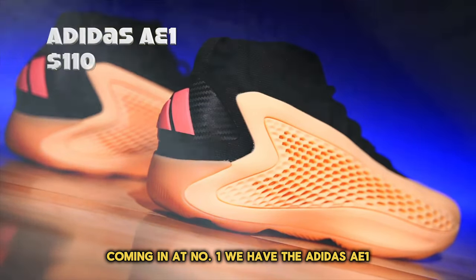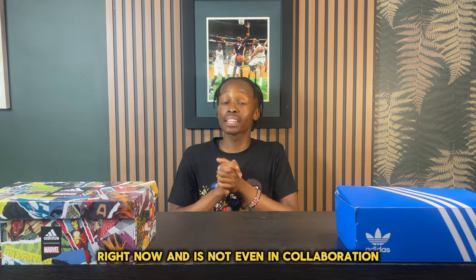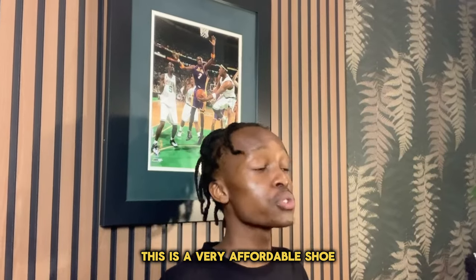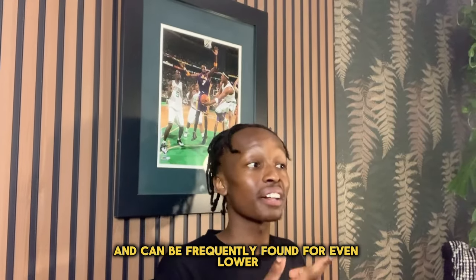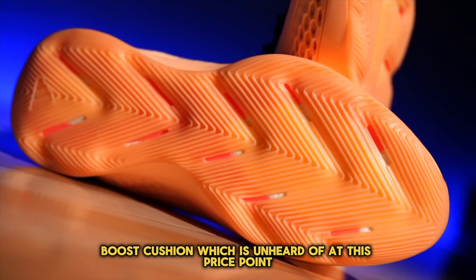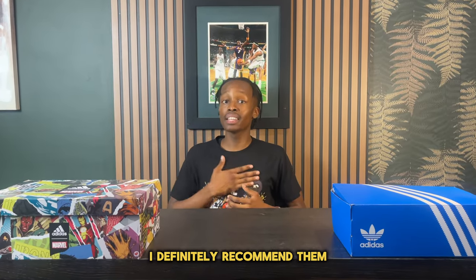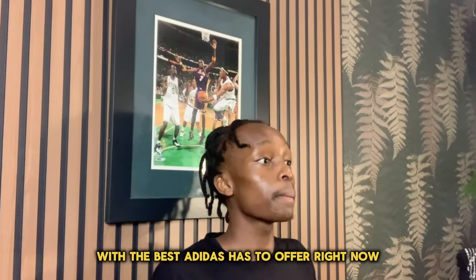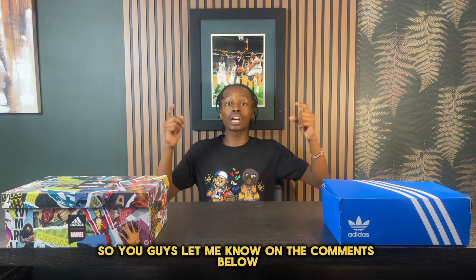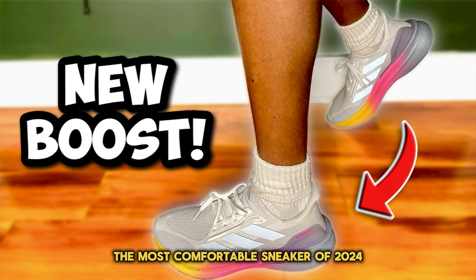Coming in at number one, we have the Adidas AE1. What's crazy is that this sneaker is one of the most popular out there right now and it's not even a collaboration — it's just a back-to-basics signature shoe. It's a very affordable shoe coming in at $110 and can frequently be found even lower. The shoe is very well made and comes with a full-length cushion, which is unheard of at this price point. If you haven't tried a pair of AE1s, I definitely recommend them. I've tried to incorporate a shoe for everyone with the best Adidas has to offer right now, so let me know in the comments what you think of this top 10 list.